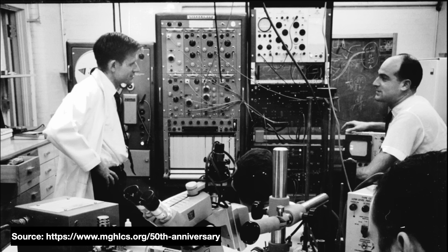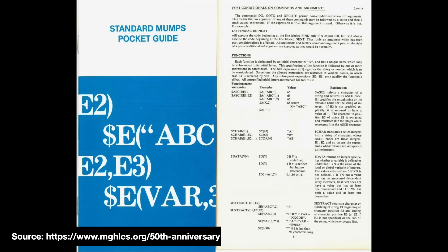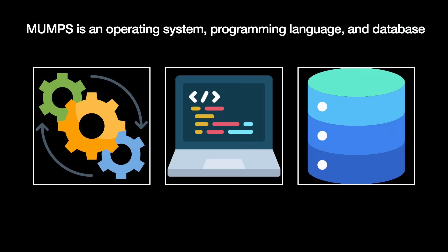He convinced the NIH to have the hospital LCS take the lead in the project. And so, in 1966, LCS began what would eventually become the Massachusetts General Hospital Utility Multiprogramming System — MUMPS. The acronym came first, but nobody remembers exactly where it came from. In its early days, MUMPS was not just a programming language — it was everything: an operating system with time-sharing functionality, a programming language, and a database, with super tight integration between them all.